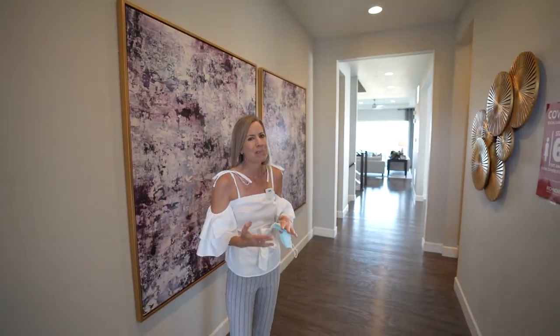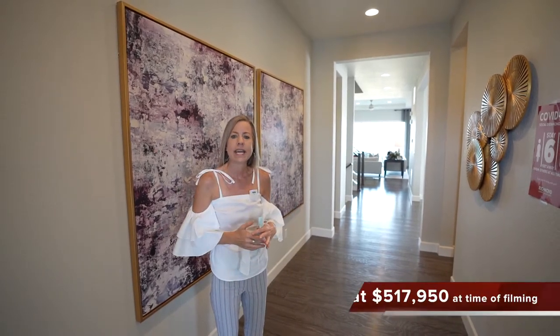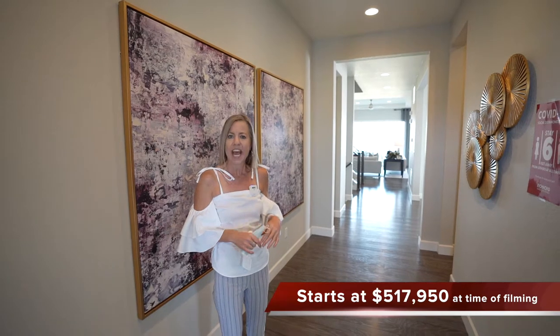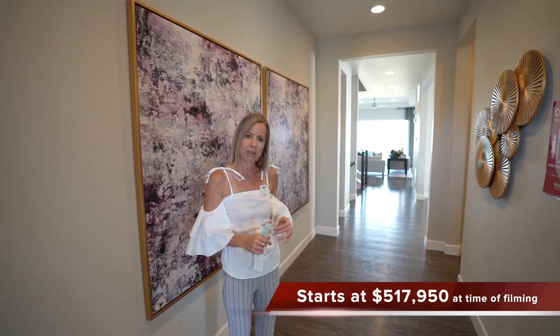Two models on site to tour, four floor plans to choose from. Right now we're in the Avril — it is a newer floor plan of Richmond's, and what's special about it is it offers a main floor master.